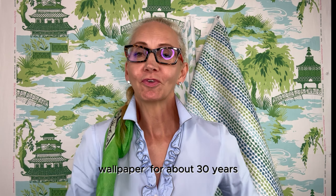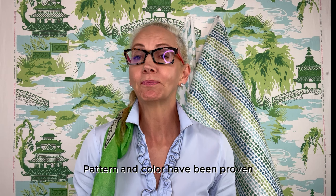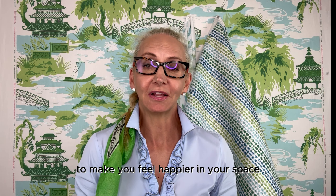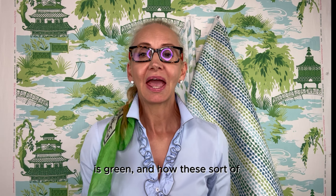I have been designing wallpaper for about 30 years and I just love color and pattern because I know how it's going to affect you and how it's going to actually make you happier. Pattern and color have been proven to make you feel happier in your space.